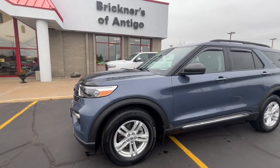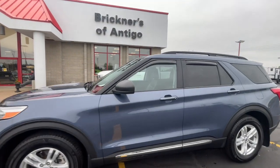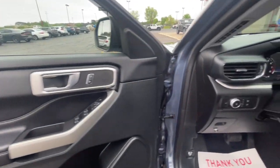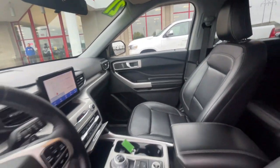Get acquainted with the 2021 Ford Explorer. With less than 60,000 miles on the odometer, this vehicle stands out from the rest. Take on every project with confidence in this spacious, versatile Explorer.